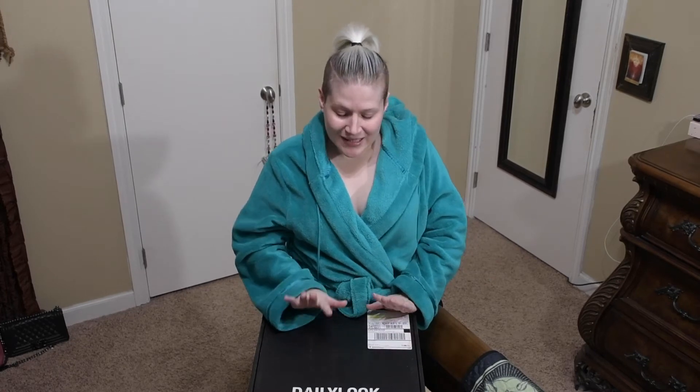Just a disclaimer, I have an announcement for a future giveaway. That'll be linked down below. And it is my birthday month, so we'll see how uploads go this month. Today I have for you Daily Look, which is another clothing subscription box.